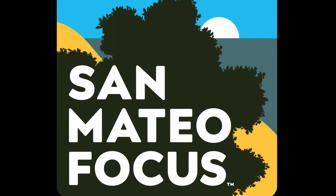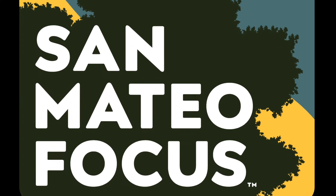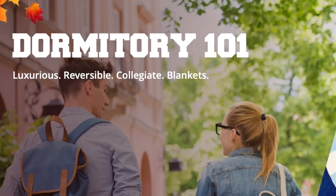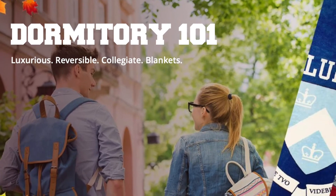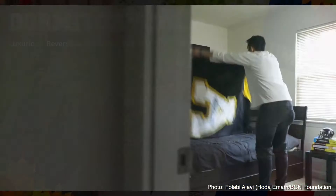I'm Judy Gordon and this is San Mateo Focus. This week's sponsor is Dormitory 101, luxurious collegiate blankets your family will love and that'll become a lifelong keepsake.